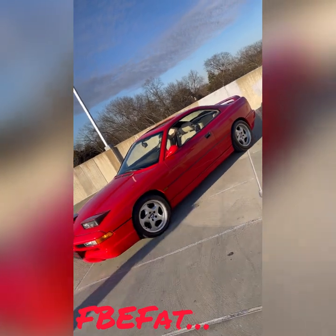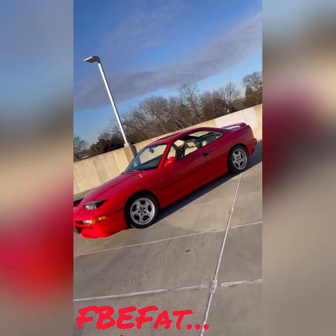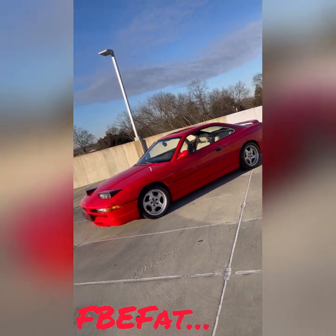All you BMW lovers out there, man — got something for you today. You're a real BMW dude, you know what I'm saying? You know what it is.